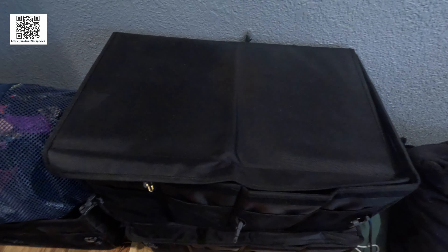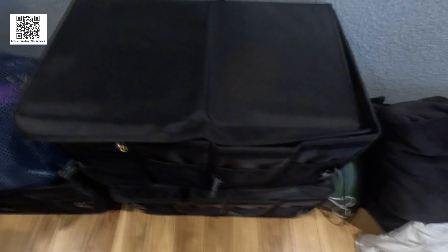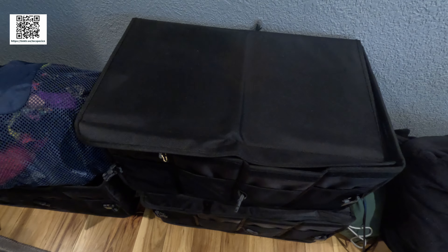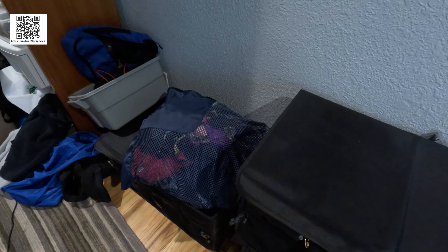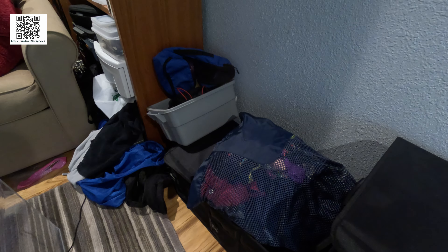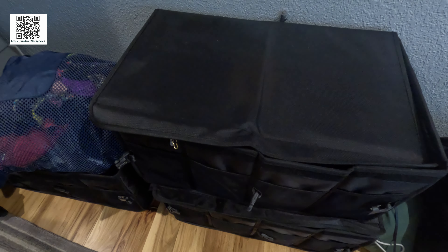Hey guys, many of you have asked over the years how I store my gear, my swimsuits, underwear. I've gone through a whole bunch of different methods over the years — from boxes and bins to bags. There's no perfect way. If you want to get something quickly, it's not always easy if you have a lot of stuff.